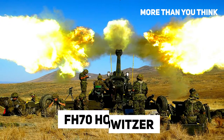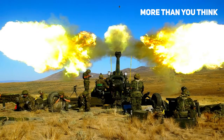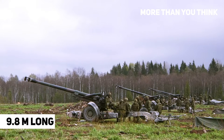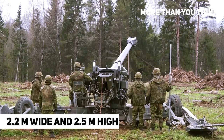The FH-70 howitzer is said to help Ukraine increase artillery power for the battles for Donbass. According to Ukraine's defense site, the maximum mass of the howitzer can be up to 9.6 tons. It is 9.8 meters long, 2.2 meters wide, and 2.5 meters high.